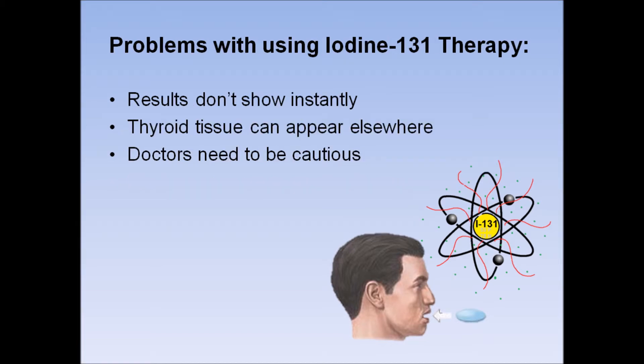Although there are many benefits, there are also problems with the use of Iodine-131 in thyroid treatment. The results of the treatment do not show instantly — it will take a number of weeks or months for the effects to show. There is a chance that after the treatment, a later stage of thyroid tissue can appear elsewhere in the body, which would require another dose of Iodine-131 therapy.